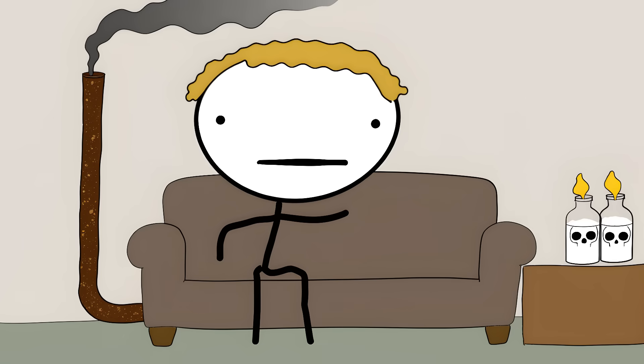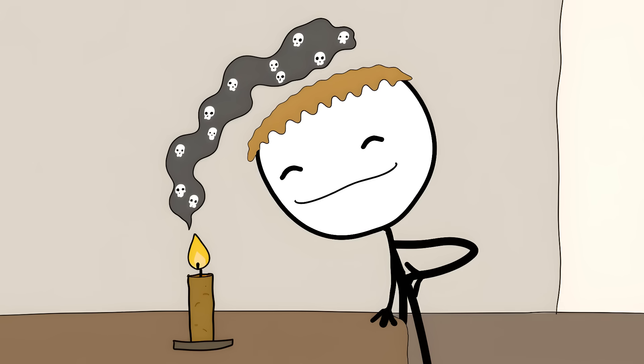Let's get right into it. Number 10: Scented Candles and Air Fresheners. That lovely scent from your favorite candle is actually particles of burning petroleum.